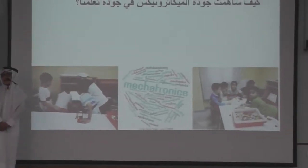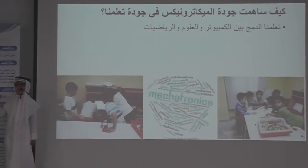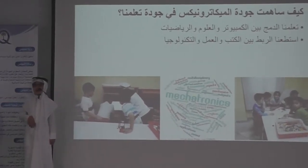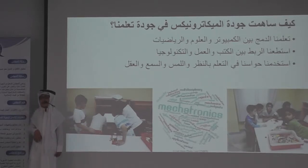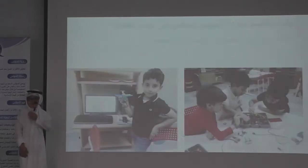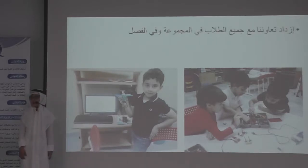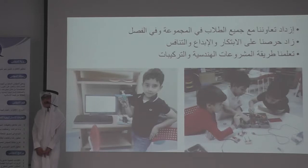How did Mechatronics help us? We learned from computer science and technology. We were able to connect with the tools and technology. We learned how to learn from knowledge. We learned how to connect the tools. We increased our work with all the students in the community, and we increased work on the application and implementation.